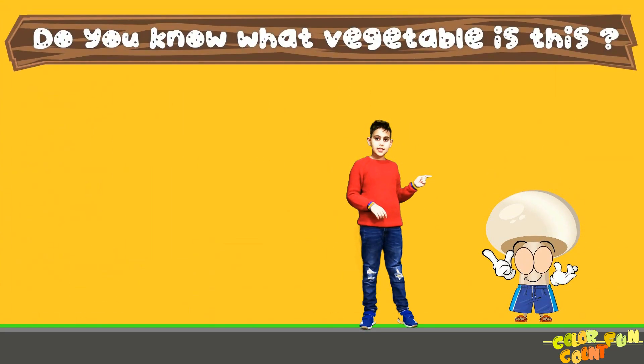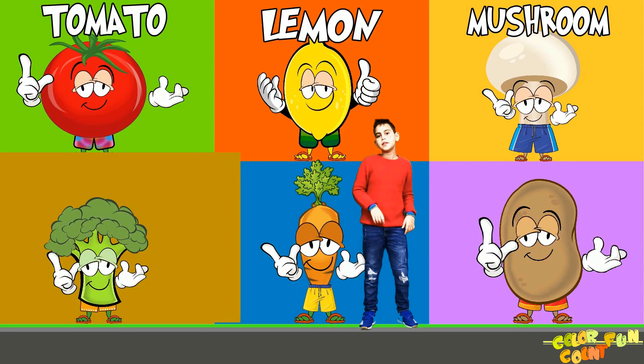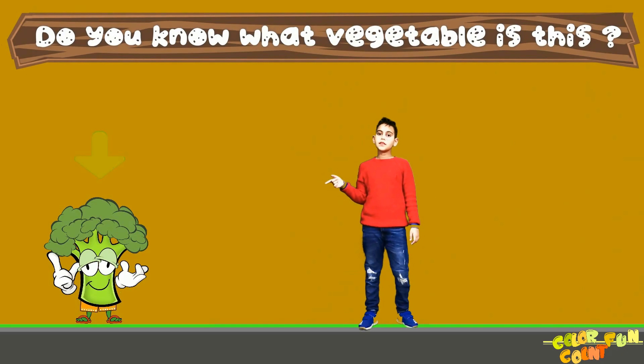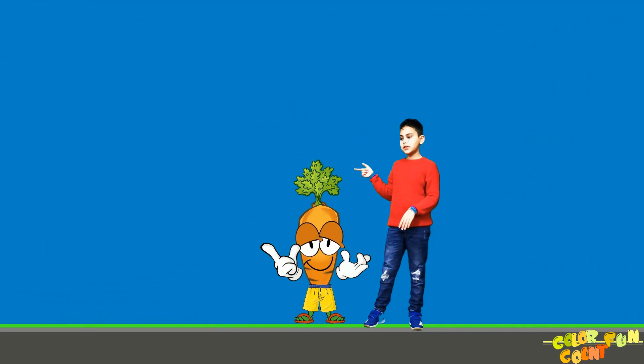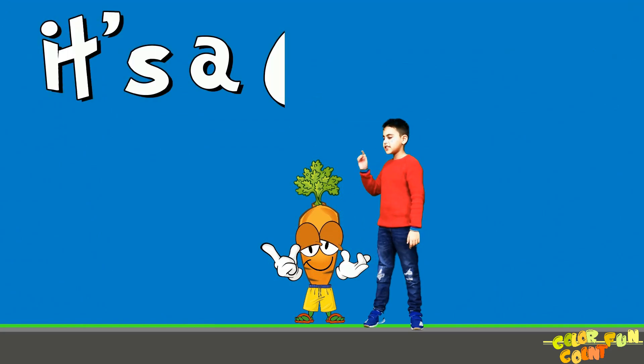Do you know what this is? This is a mushroom. Do you know what this is? This is a broccoli. Do you know what is this? This is a carrot.